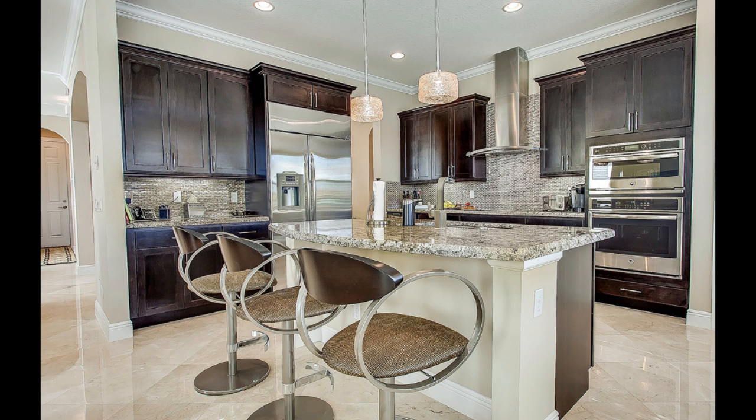Just an example of the service you get when you use the Snyder Group to sell your house, and of course also purchase your house as well. My name's Dylan Snyder. Call me anytime — 561-951-9301. Thanks for watching. Have a great week.